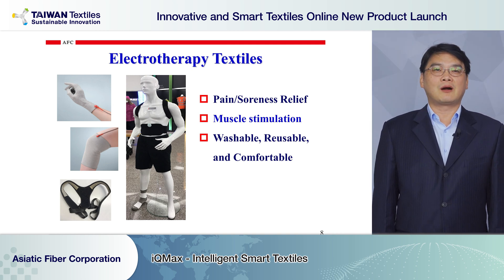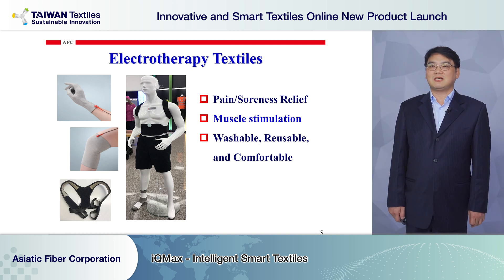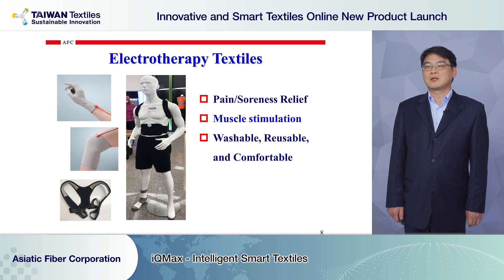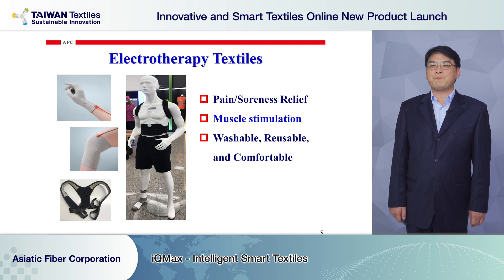We are proud that our wearable e-massage textile received the 2020 Taiwan Excellence Award. We launched it at national trade shows such as Medica in Germany, CES Tech in the US, and Computex in Taiwan. We provided user experiences and received a lot of good feedback.